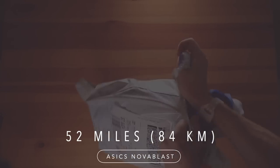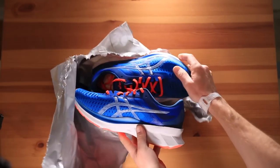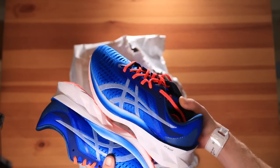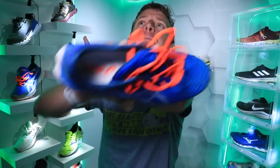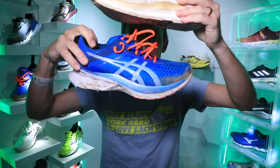Last but not least, moving on to the Asics Nova Blast. If you watched me unbox this shoe about 10 days ago — I just kept running in it and kept running in it. I think I got to 50 miles in the Nova Blast in 3 or 4 days. That tells you I love the Asics Nova Blast 100%. I do have a major drawback which I'll get to in a minute, but so far I'm really loving it. It's a neutral shoe, but this one has more stability built into it.